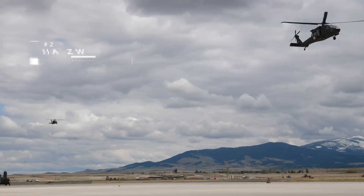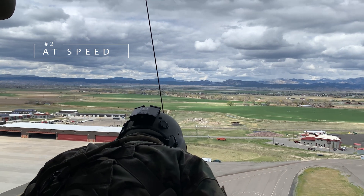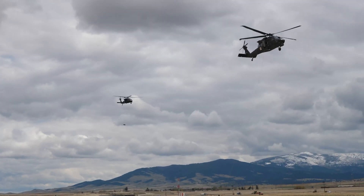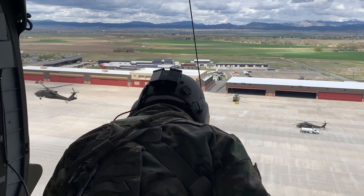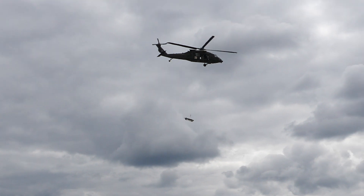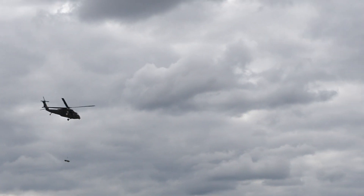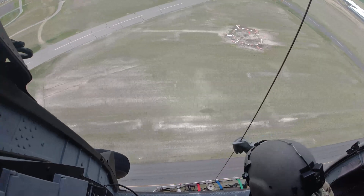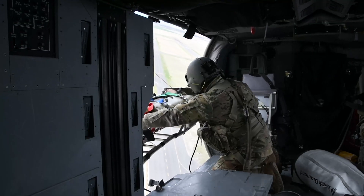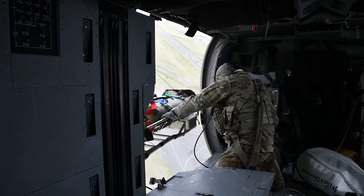The Vita crew begins the second exercise. They take a lap, accelerating to test the stability of the system at higher speeds. As the Black Hawk comes back around, they drop the litter at 80 knots. The test shows that even at speed, the rescue kit doesn't move. The Vita rescue system allows dynamic hoist insertion that provides the air crew and pilot complete control, rather than relying on coordination with the ground.